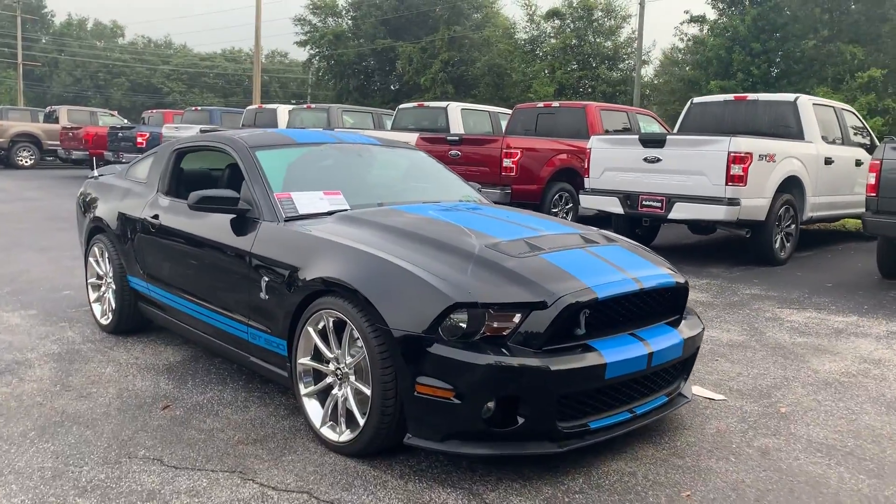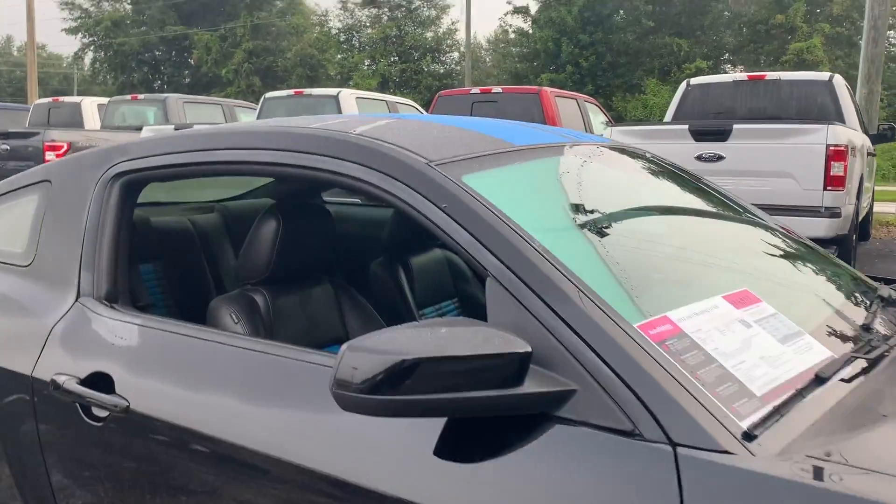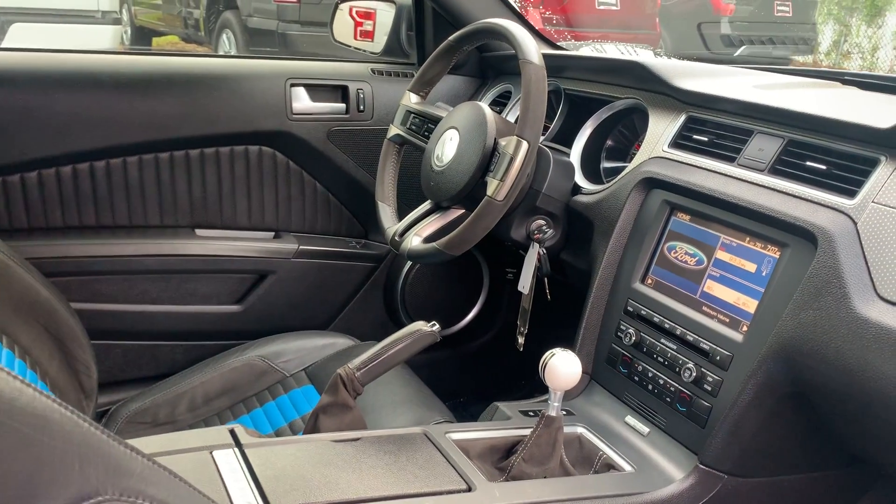This is a 2010 Ford Mustang GT500, black with blue stripes, over black leather interior, power driver's seat, power windows, locks, and mirrors.